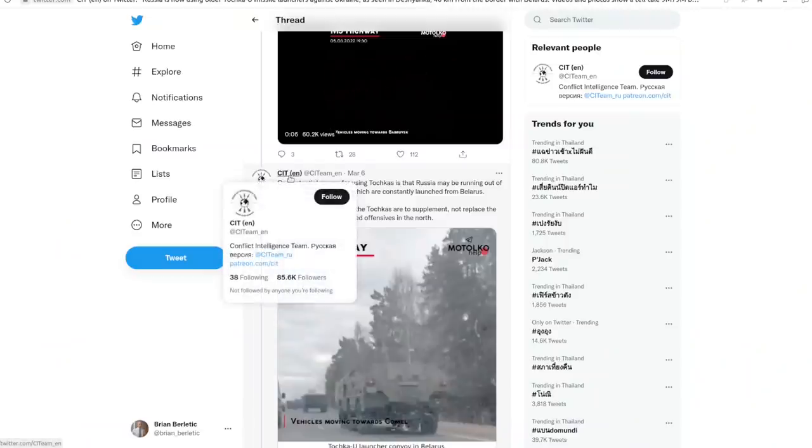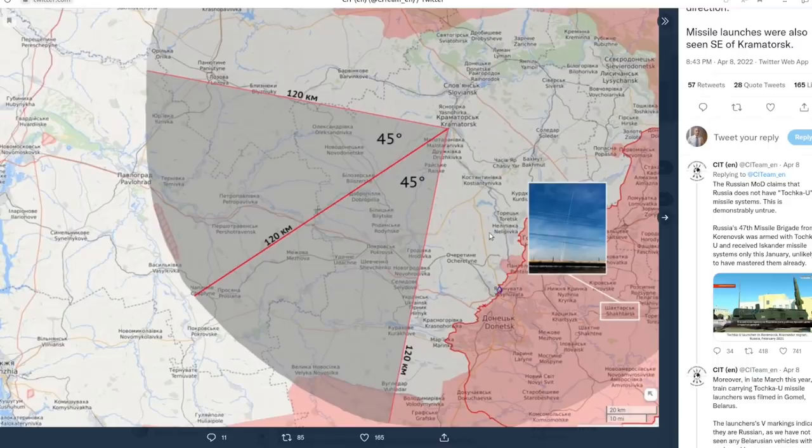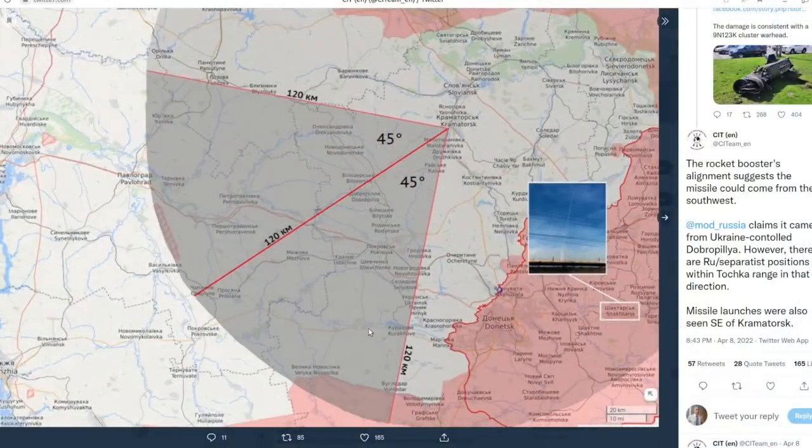Let's go back to the source the BBC itself cited — an open-source intelligence account on Twitter, Conflict Intelligence Team, with 85,600 followers. The BBC chose to include part of their analysis but left out this part: a diagram showing where the missile could have come from. The section of the missile will fall first, and then the warhead continues to the target — it's a process of lining it up to figure out where it came from. The vast majority of possible launch sites are in Ukrainian-held territory, not Russian or separatist-held territory. Even the small sliver that includes Russian-held area is at the maximum range of the missile's capability.